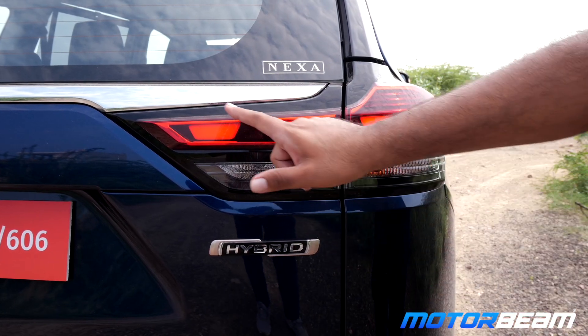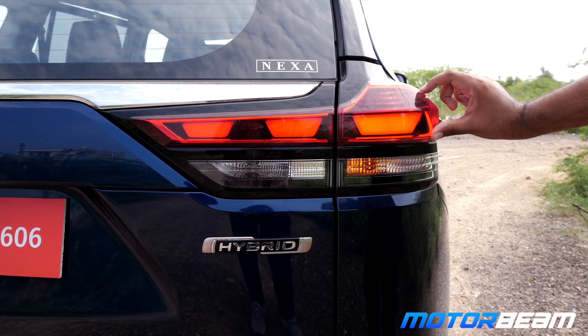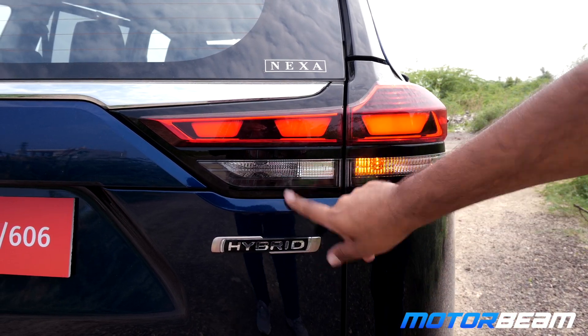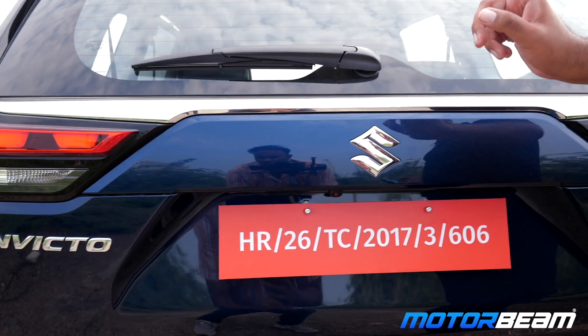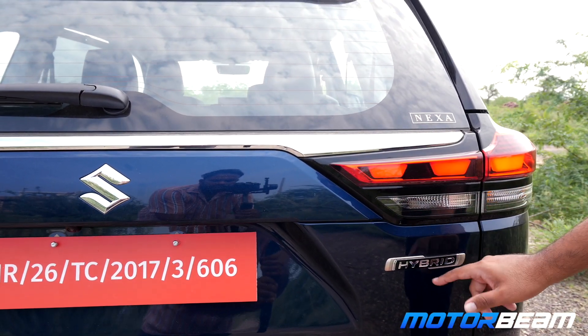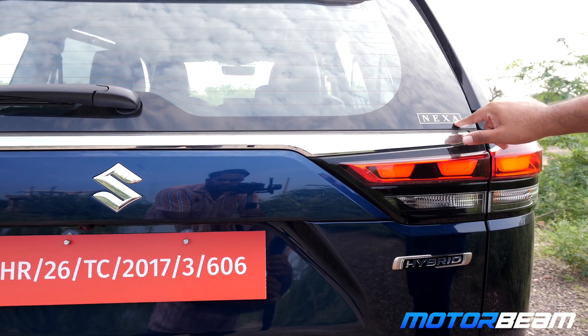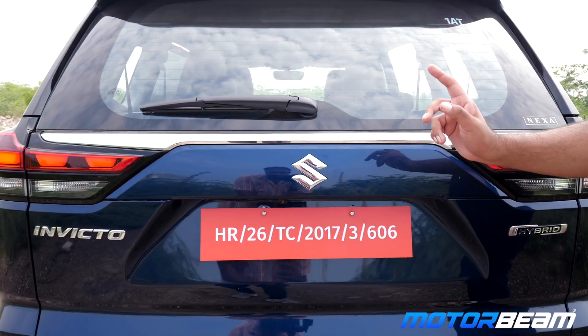The taillights are also slightly redesigned. You get these three-block designs over here and these are not full LEDs — this part is LED, this is halogen, and this is also halogen. This one gets Invicto badging but the font is the same as the Innova. Suzuki badging and hybrid badging are here. No variant name is written. On the Innova you get ZX badging and it also gets a Hy-Cross sticker. This car also gets a Nexa Blue color which is not offered on the Innova.